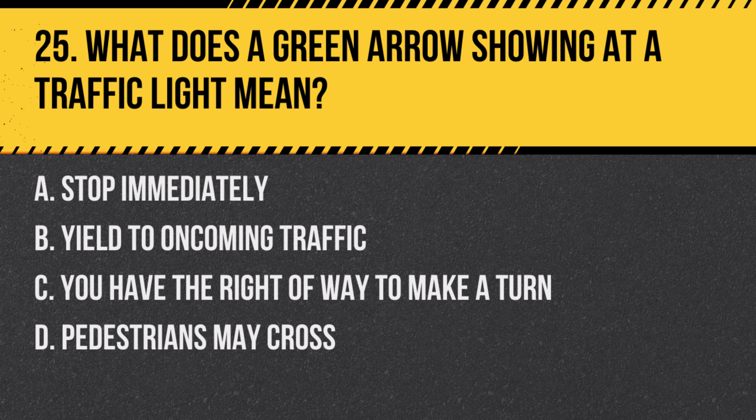Question 25: What does a green arrow showing at a traffic light mean? a. Stop immediately, b. Yield to oncoming traffic, c. You have the right of way to make a turn, d. Pedestrians may cross. Answer: c. You have the right of way to make a turn. A green arrow indicates that it is safe to proceed in the direction of the arrow.